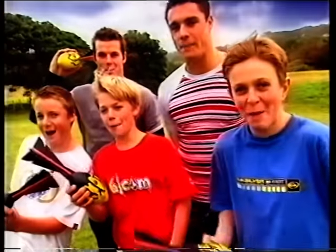Hey Dan, catch this! Wow! Yeah! The Vortex Mega Howler. Feel the power!